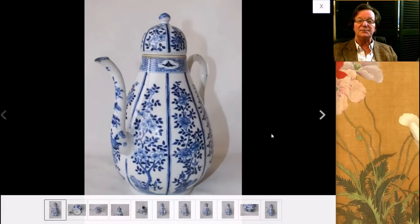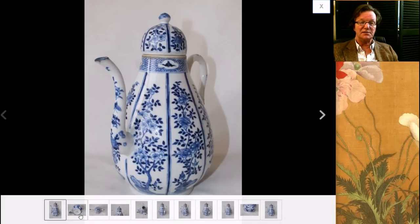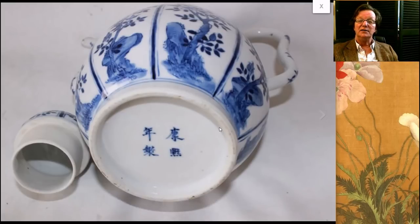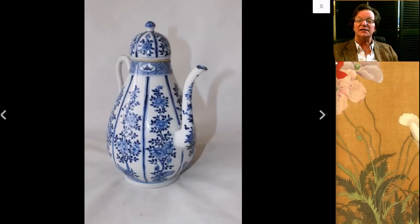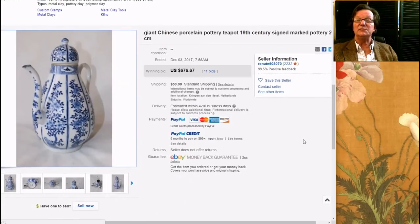Sometimes buyers these days, especially in China, will buy things with marks on them — even if they're slightly out of period — for fairly good money. Then there was this very interesting pot: an 18th or 19th century blue and white pot, somewhat reminiscent of Mycin ware. Judging by that foot, it's actually a 19th century pot. It's really well decorated and has a Kangxi mark on it, though it's not Kangxi. It ended up selling for $676 — a pretty reasonable price.